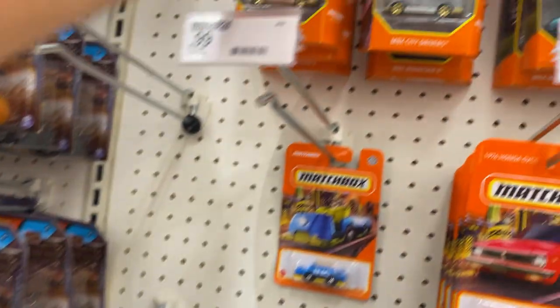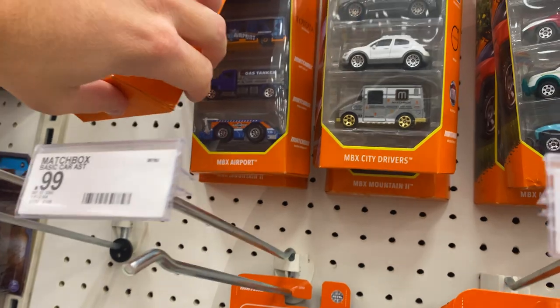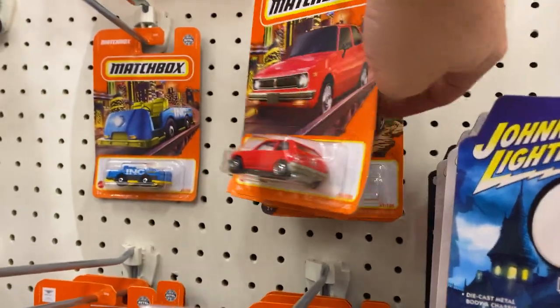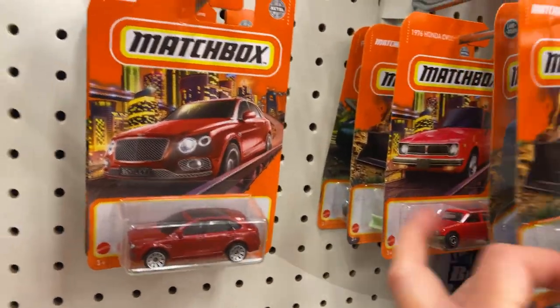Some NASCAR. Matchbox five packs. I see Toyota something — it's a Prius. I don't think I'll buy a Prius. No disrespect to those Prius drivers, I just don't really collect Prius die-cast.